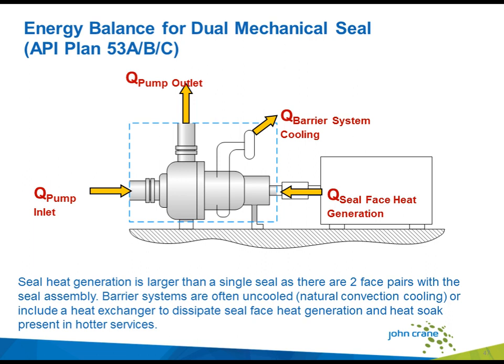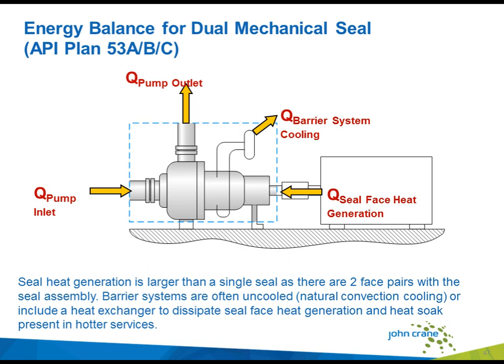When considering the energy boundary for a dual mechanical seal, the first obvious thing is that the drag on the shaft will be more than for a single mechanical seal, but it's also much less than that of packing. As lubrication of the mechanical seal faces is provided by the barrier fluid, no external flush is required. The analysis reduces to considering the impacts of heat energy removed from the pump by the barrier system, which is a combination of seal face heat generation together with heat absorbed into the barrier fluid from the pumped media.